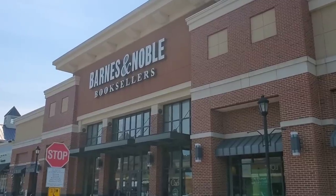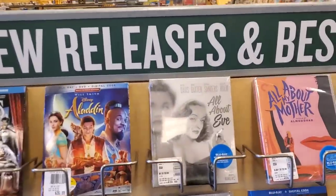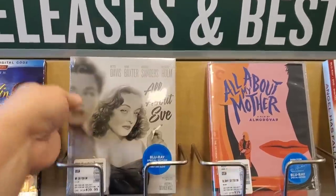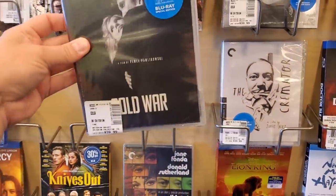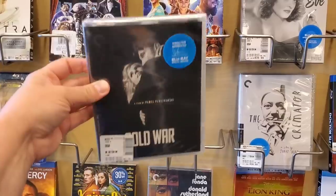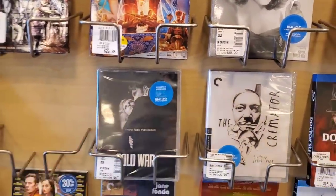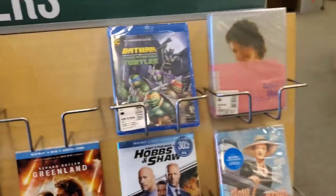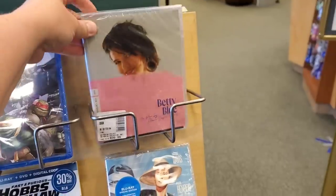Going into Barnes & Noble, seeing if we can find something interesting today. In the new releases section we have some Criterions — All About Eve. I do like Bette Davis, I have a lot of respect for her. Another Criterion is Cold War. As we all know, the director of that movie took Bradley Cooper's spot — he should have been nominated for Best Director, so I kind of have a grudge against that movie.